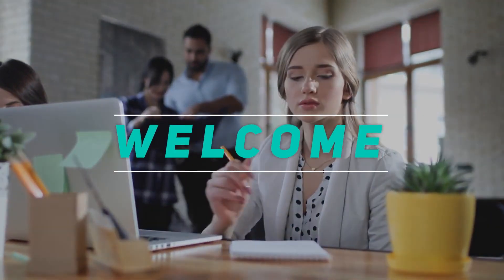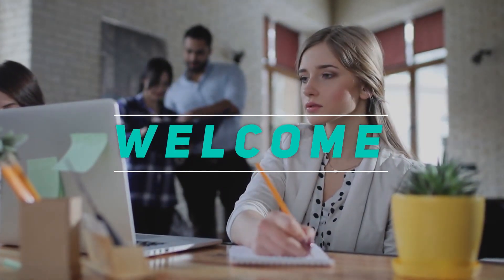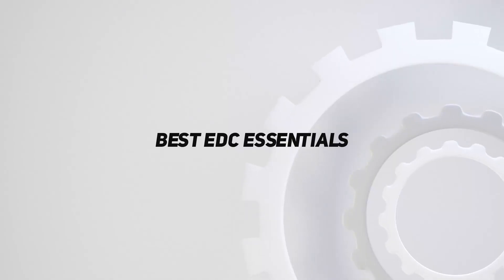Hey, welcome back to my channel. In this video, I'm gonna talk about top 5 best EDC essentials.